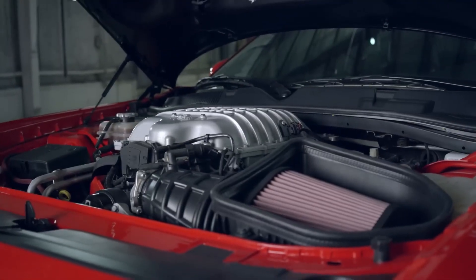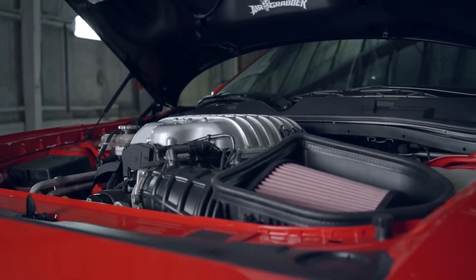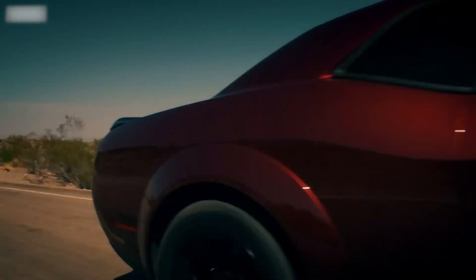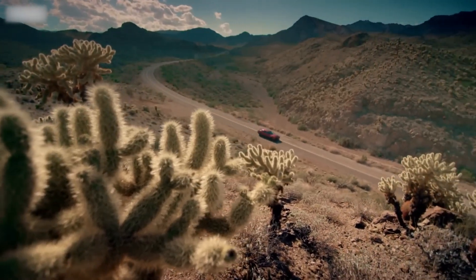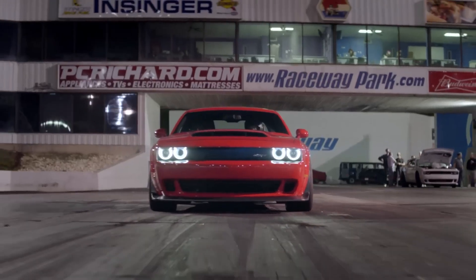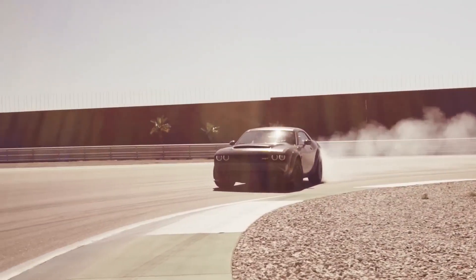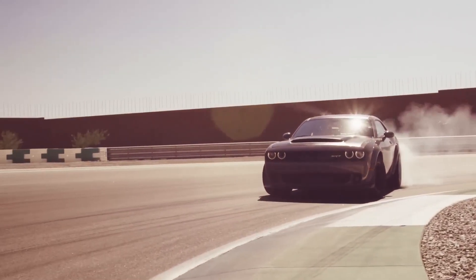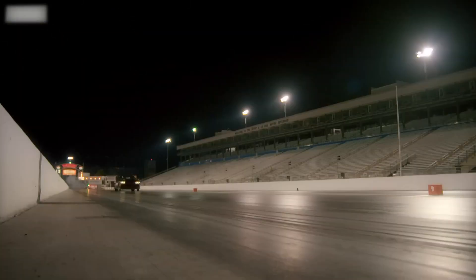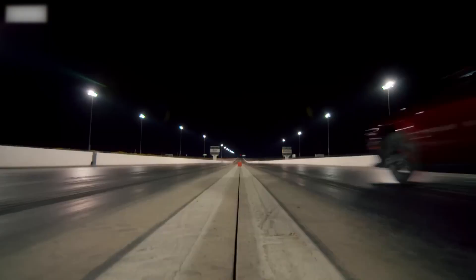Under the hood of the Challenger Demon lurks a beastly 6.2-liter supercharged V8 engine that produces a mind-blowing 808 horsepower on standard gasoline. But here's where it gets truly astonishing — when fueled with high-octane racing fuel and equipped with the available Demon crate, the power skyrockets to an unbelievable 840 horsepower. The result is a 0-60 mph time of just 2.3 seconds, making it one of the quickest production cars in the world.